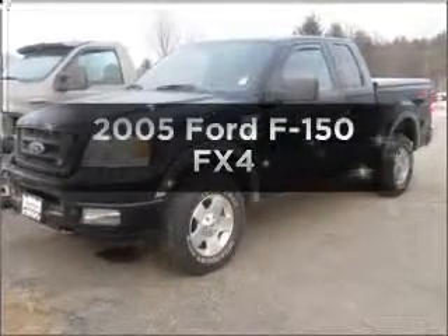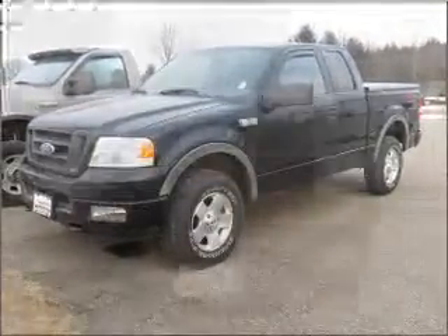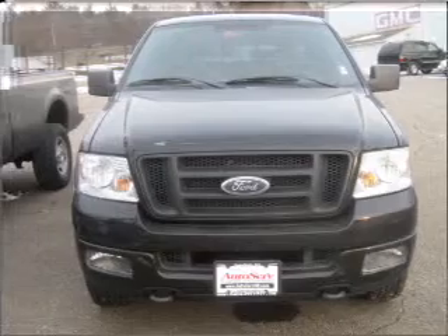Introducing the 2005 Ford F-150 — travel the roads in style and comfort in this great vehicle.